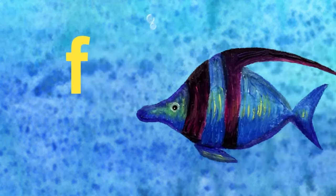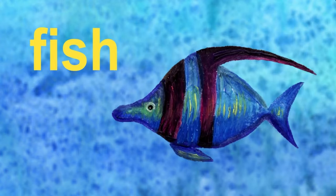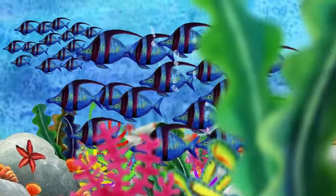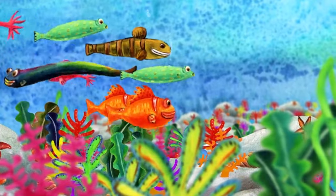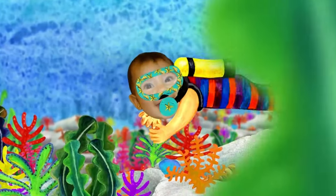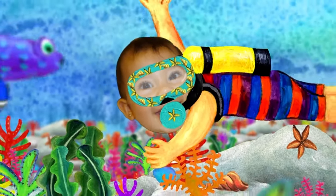Next letter is F. F. F is for fish. Fish live in the water. Oh, look, somebody is coming. Who is it? That's me! I'm swimming in the water. Hi, everybody!